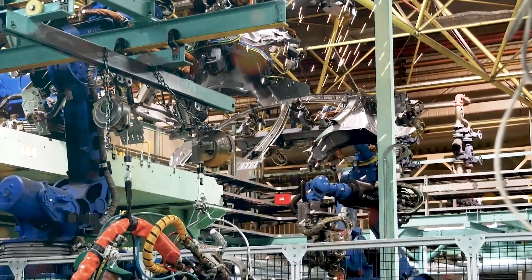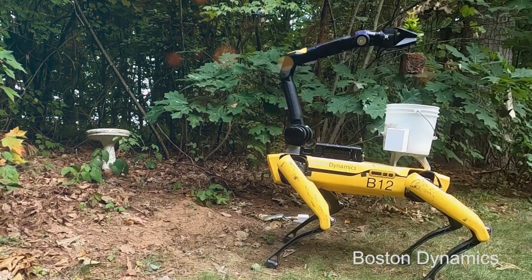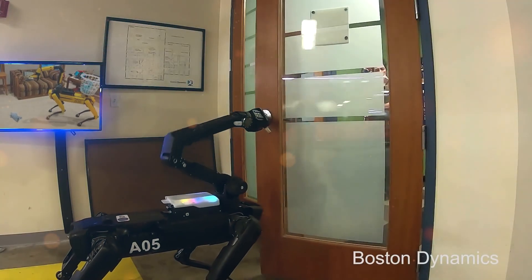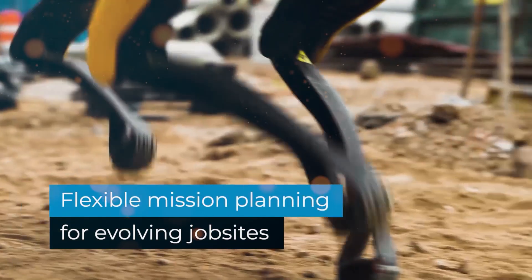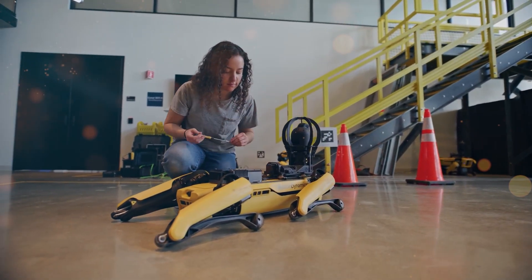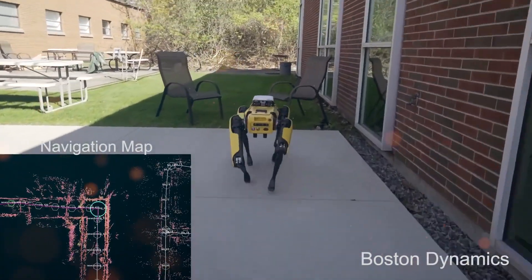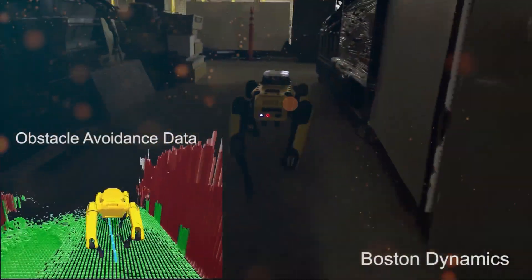Spot now boasts the ability to autonomously grasp and move objects in the physical world, aligning its capabilities closer to human-like interactions. Spot's autonomous manipulation capabilities open up a new realm of possibilities, particularly in inspection missions. In the beta release, customers can witness Spot's groundbreaking feature of autonomously opening doors during auto-walk missions. This innovation allows Spot to navigate and explore different rooms within a facility, even in a completely empty environment, expanding its range of inspection routes and maximizing its potential.